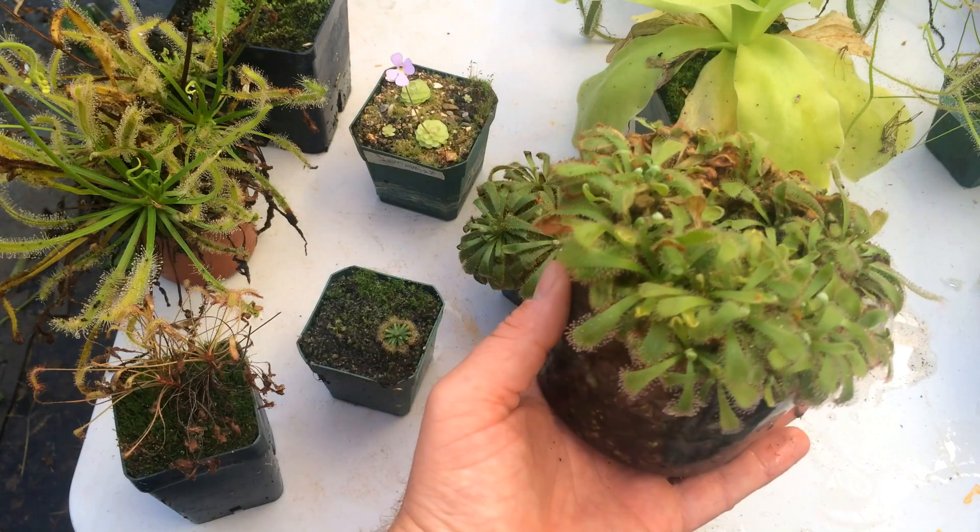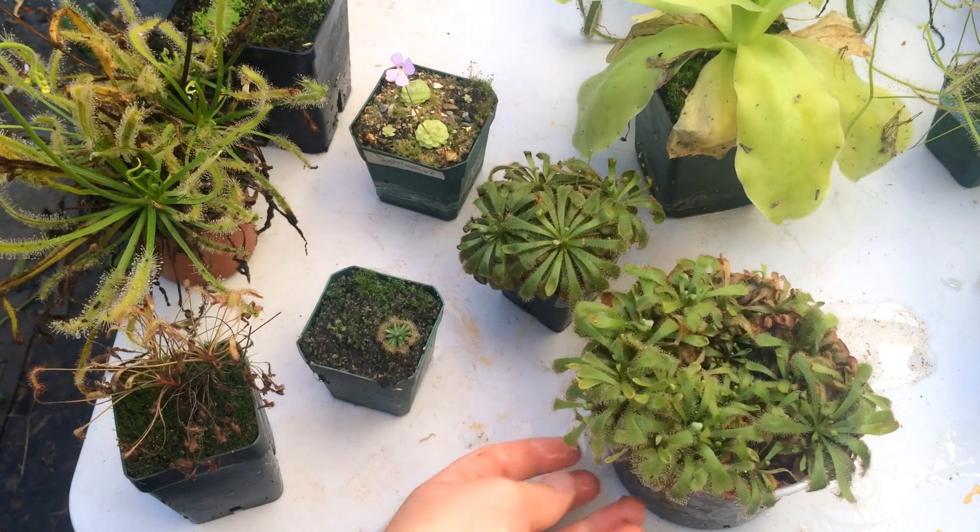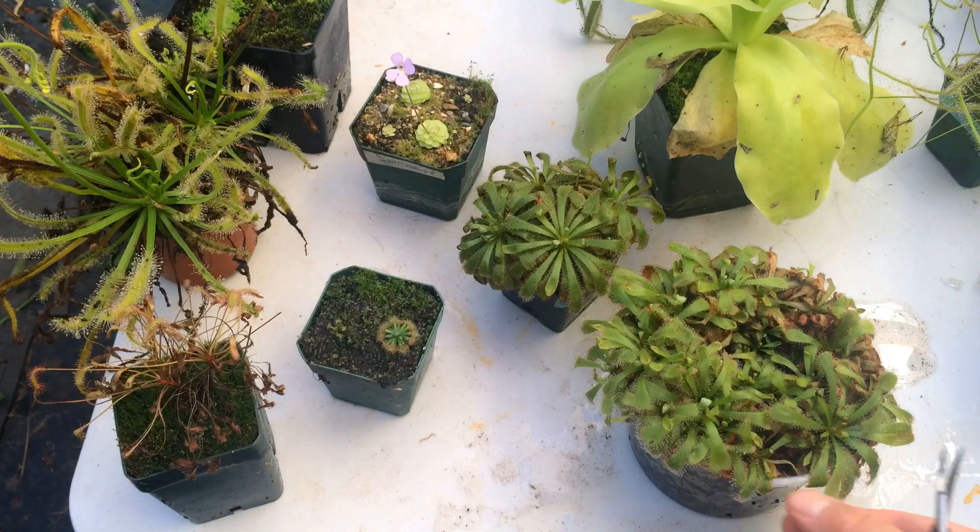This is a pot of aliciae sundews and that was actually grown from seed — I just put a whole seed pod in there and that's what came out of it.